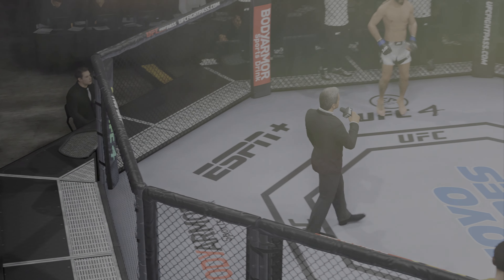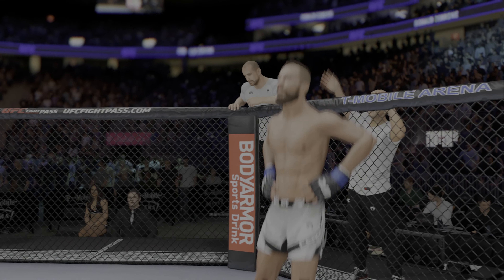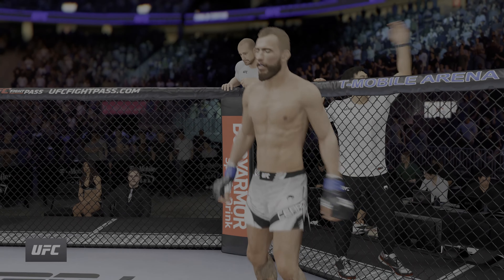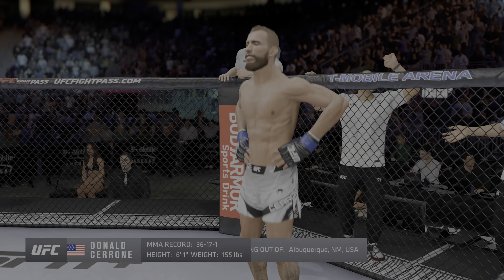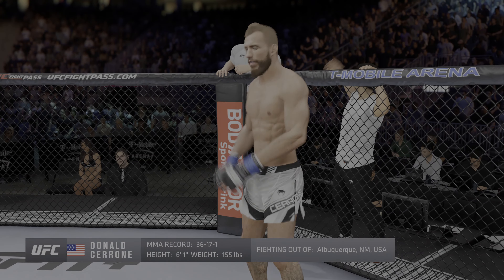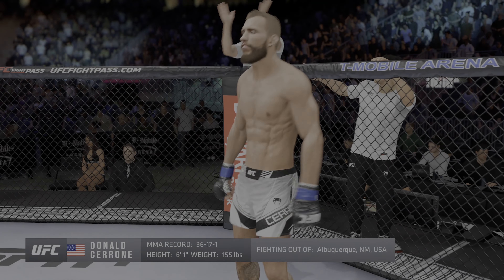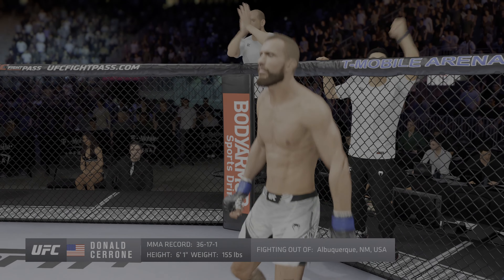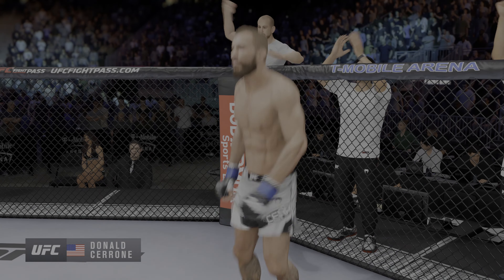Ladies and gentlemen, this fight is three rounds in the UFC lightweight division. Introducing first, fighting out of the blue corner, a Muay Thai kickboxer holding a professional record of 36 wins, 17 losses, one draw, and one no contest. He stands six feet one inch tall, weighing in at 155 pounds, fighting out of Albuquerque, New Mexico — Donald 'Cowboy' Cerrone!